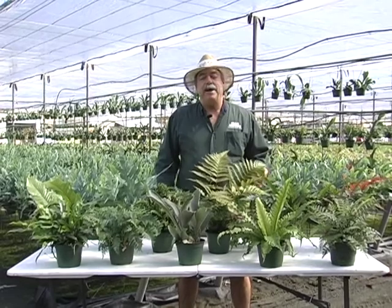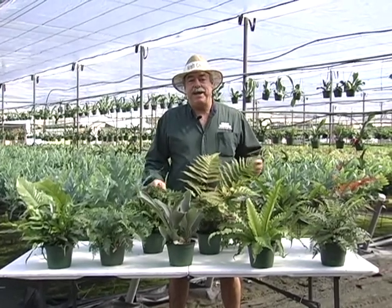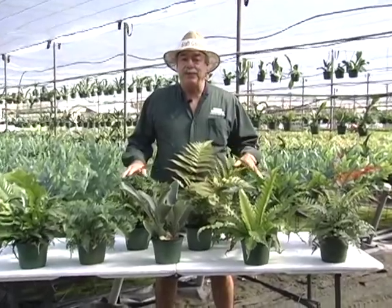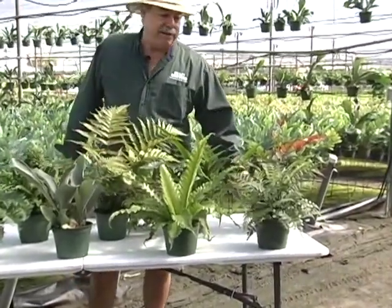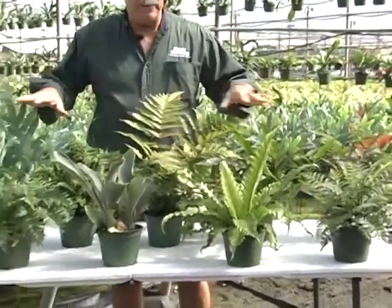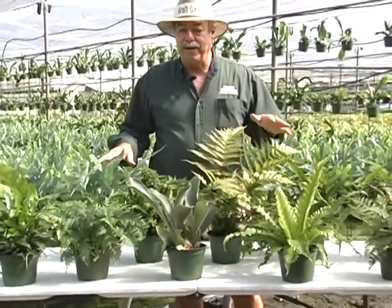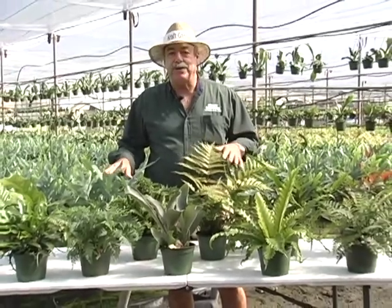Hi, I'm Kevin from Kraft Gardens. I'm really excited to share with you today about our tropical indoor ferns. These ferns are looking absolutely gorgeous. I am so excited about these because right now they're all at that perfect size for shipping. We have plenty — 30,000 of these are in stock right now and they're absolutely gorgeous.